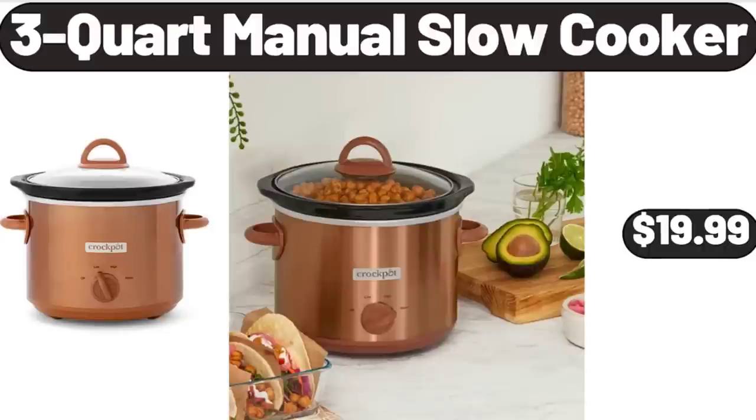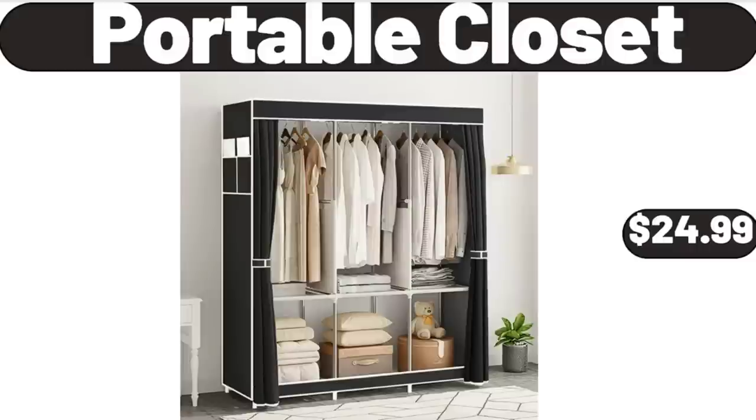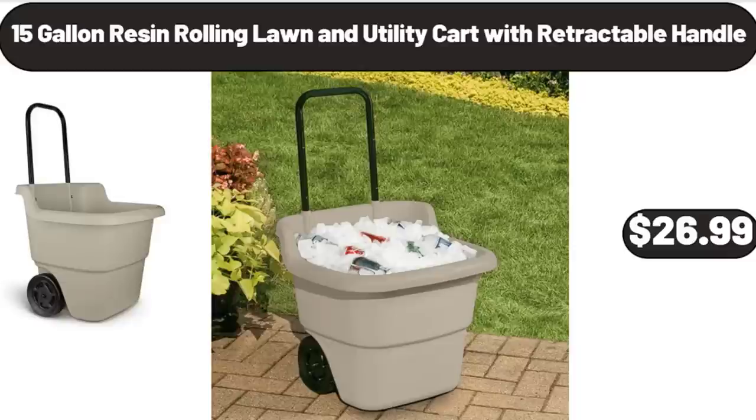3-Quart Manual Slow Cooker, $19.99. Friends, what do you think about the prices of the products — are they too high? Please share your thoughts with us in the comments. Portable Closet, $24.99. 15-Gallon Resin Rolling Lawn and Utility Cart with Retractable Handle, $26.99.